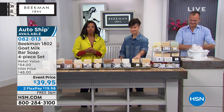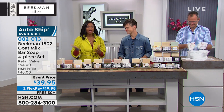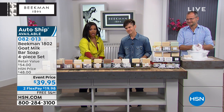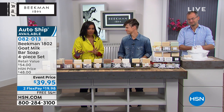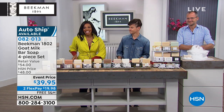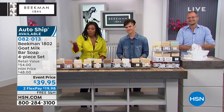You can get them on auto ship, which is what so many of you are doing — almost everything in this hour is on auto ship because they're already proven winners. Choose your favorite scent. If you're not exactly sure, you can always do the Fresh Air, the Pure, the Honey and Oats, or the combo pack with vanilla and honey oats. You've got two flex pays of $19.98 and free shipping.